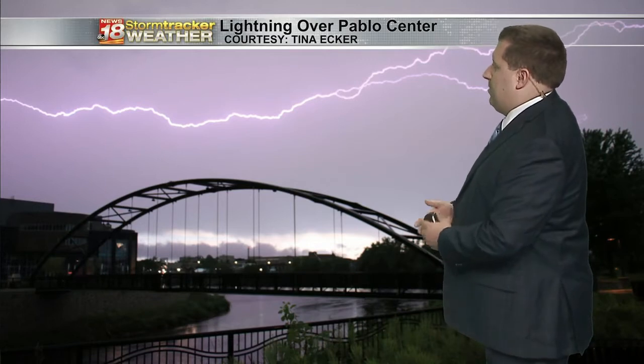Hello, I'm StormTracker18 weather chief meteorologist Matt Schaefer. We get so many pictures sent in to us and we're grateful to all of our viewers that do so. This one from Tina overlooking the Pablo Center with a great lightning strike on the morning of August 24th.